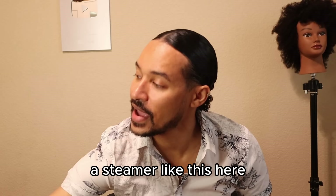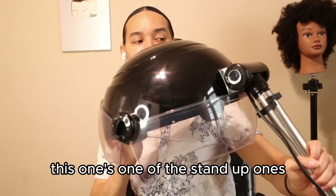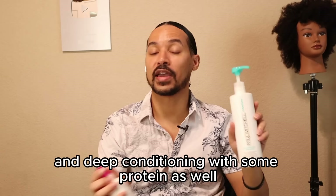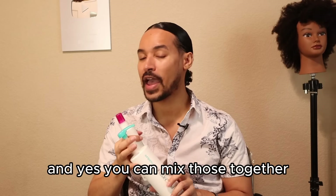You can deep condition with a steamer for at-home use — salon steamers are fantastic as well. If you don't have one, you can use a hooded dryer. I have most of the things I'll show you today linked with my favorite products in the description box. Utilizing those tools helps push hydration and protein deeper into the hair. You want to deep condition with a moisture mask and also with some protein — you can mix those two together and cocktail both things you need.